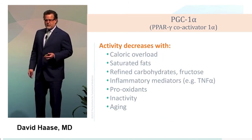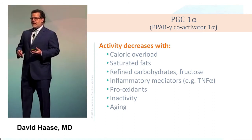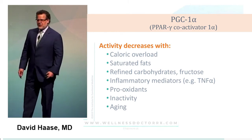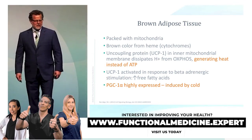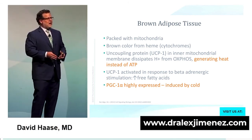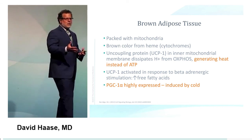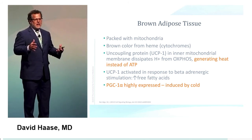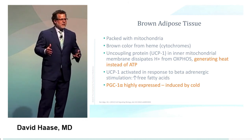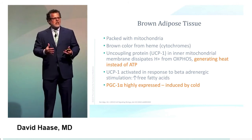PGC1-alpha activity goes down with caloric overload, too much saturated fat, refined carbohydrates, inflammation, pro-oxidants, inactivity, and aging — the older you are, the lower your PGC1-alpha activity, and you need to do more to get the same mitochondrial opportunities. Brown adipose tissue is the fat mainly found around the kidneys in children — they're like little furnaces. Small children can't shiver yet, so they depend on brown fat mitochondria to uncouple and make heat instead of ATP.